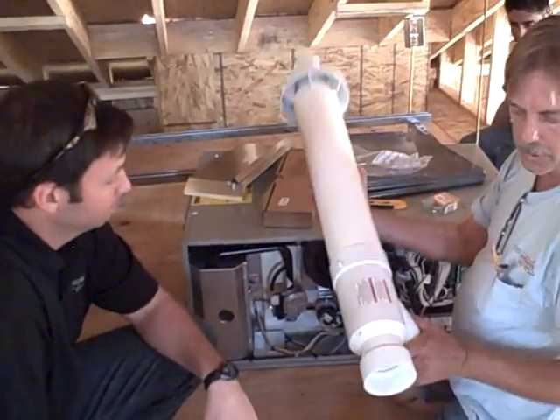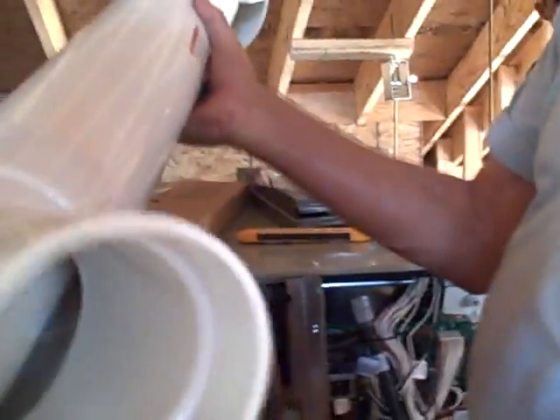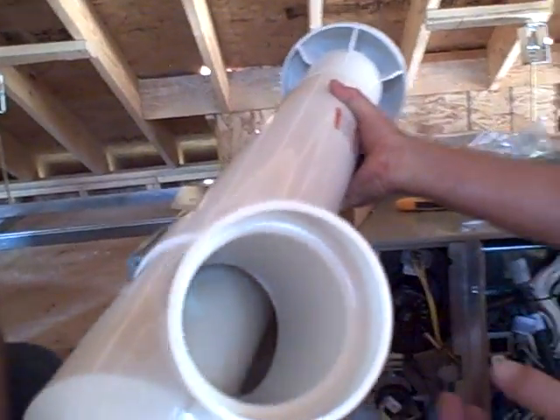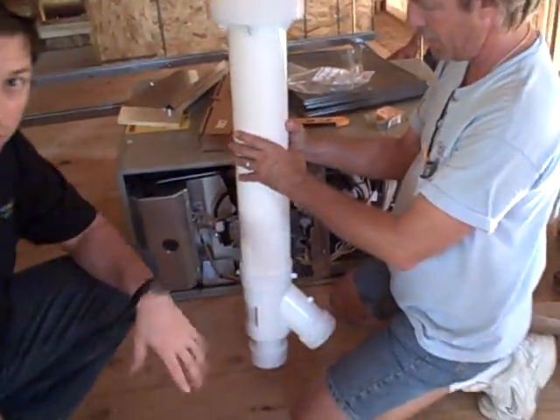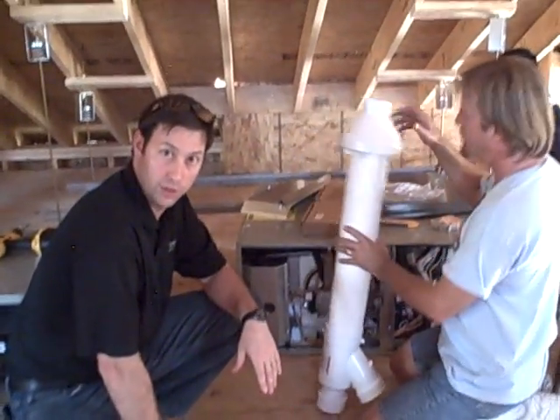Which is cool because you can do it all through one penetration through the roof — that makes a big difference, just one penetration. One of the other things that I really like about these guys is they do a really good job on their install. We're using all metal trunk lines in this house.